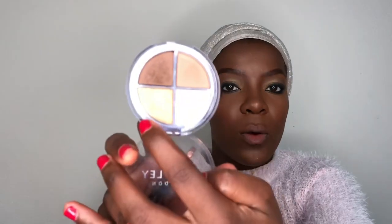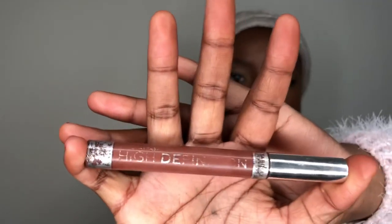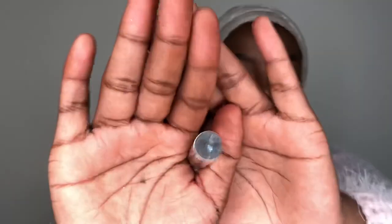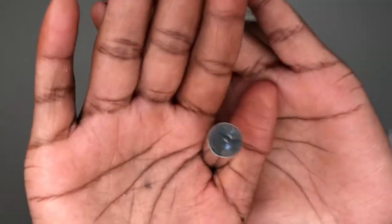From the same eyeshadow palette, I'm just gonna take a little bit of this gold and highlight my inner corners. Now using my Yadli gloss lipstick — the Dayfast High Definition Lipstick in shade Coco Kisses — we're gonna fill in my lips.